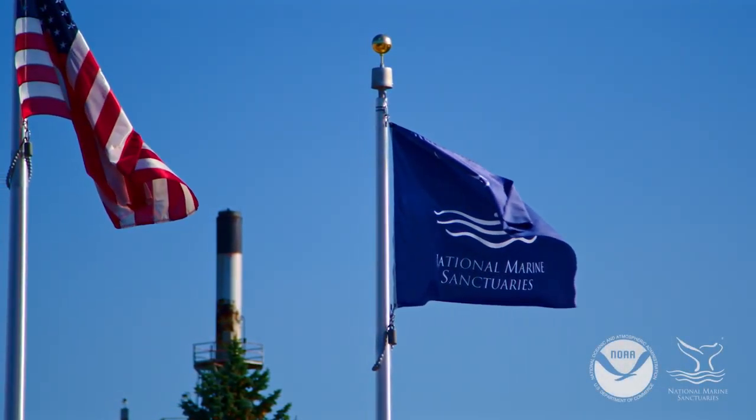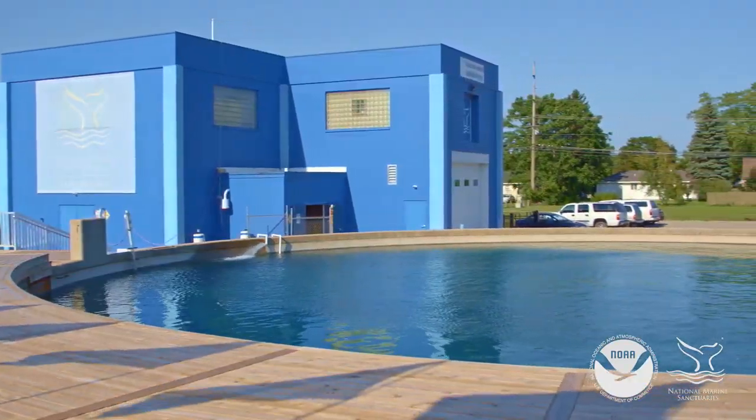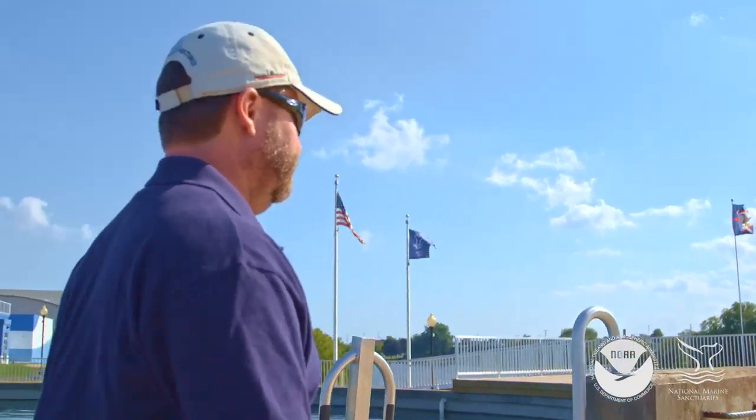Tony Casserly here at the Thunder Bay National Marine Sanctuary, standing on the deck of our Thunder Bay training and dive tank. This facility is wonderful because we can bring in other sanctuary sites, we can bring in other NOAA partners, and we can teach them how to do archaeology in a controlled environment.